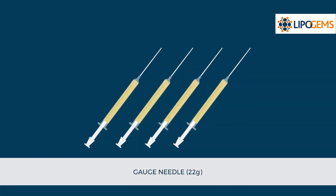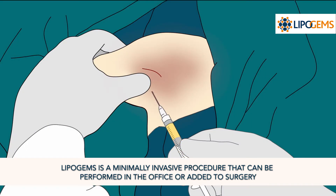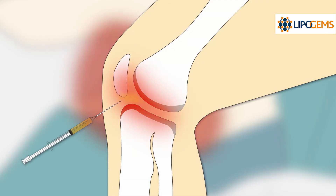Your doctor will harvest your fat from your love handles or abdomen using a simple, minimally invasive process. Once harvested, the fat is then precisely injected into the patient's damaged tissue areas, often with the use of image guidance.